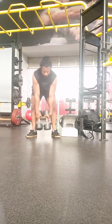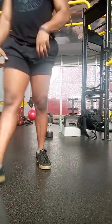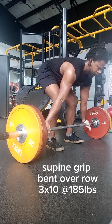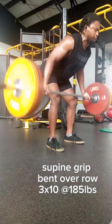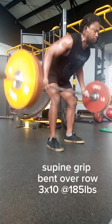Step number three: research different programs. Once you determine your goals and assess your fitness level, it's time to research and explore different lifting programs. Look for programs designed by reputable trainers or organizations with proven track records of success. Seek programs that align with your goals, whether it's powerlifting, bodybuilding, general strength training, or for a specific sport.